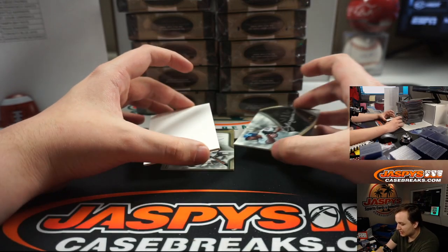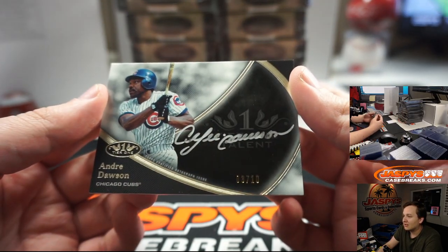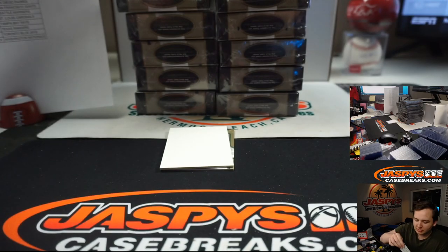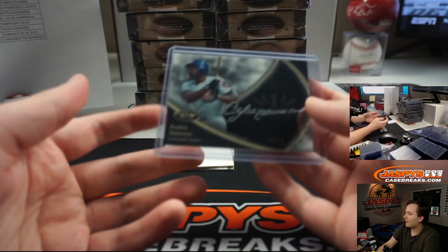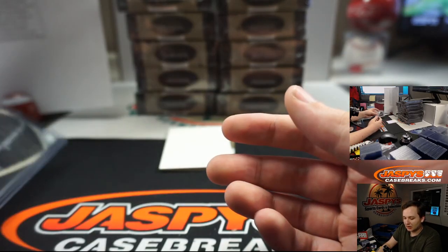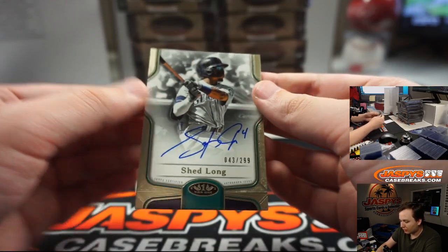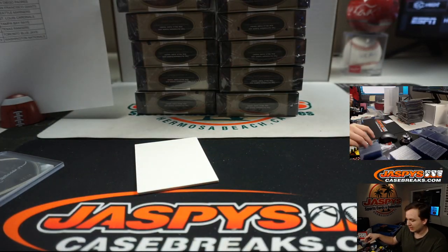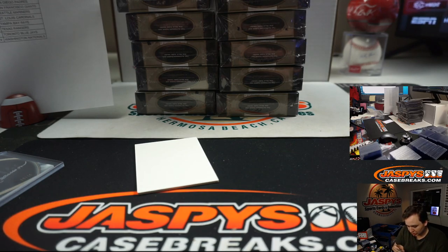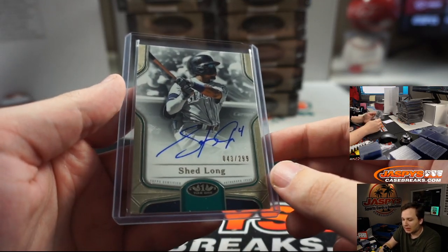Two hits — look at this! The Hawk, Andre Dawson, silver ink, 3 of 10. Quite a start! First auto, Chicago Cubs, that is Robert G with that one, nice. Very nice — the Hawk, he's got a great auto. And we have a Shed Long, 43 out of 299, he's also got a nice auto. Nice to see the younger players get some good penmanship going. That is Seattle, that is Steve Loc.